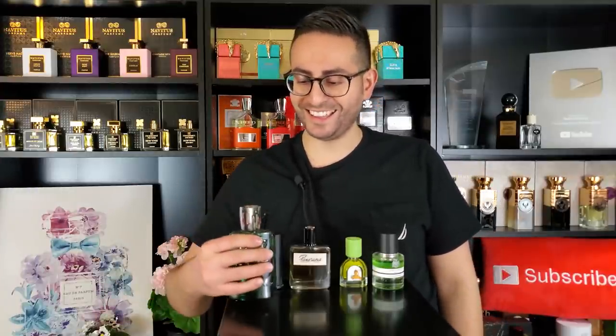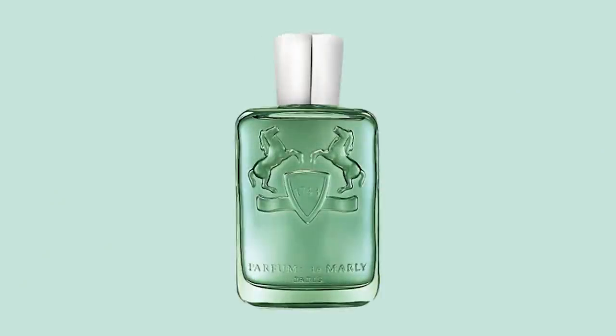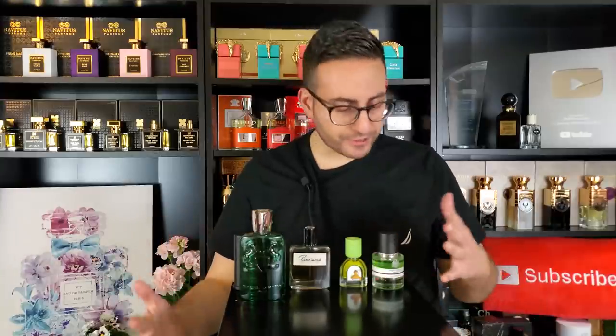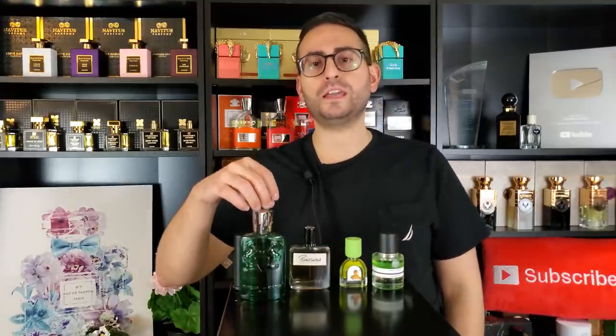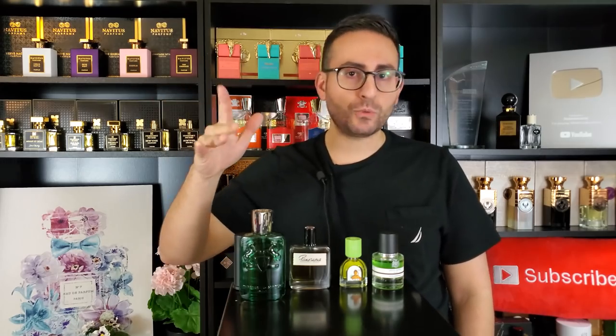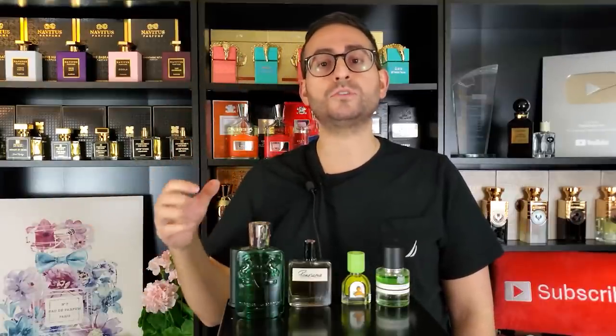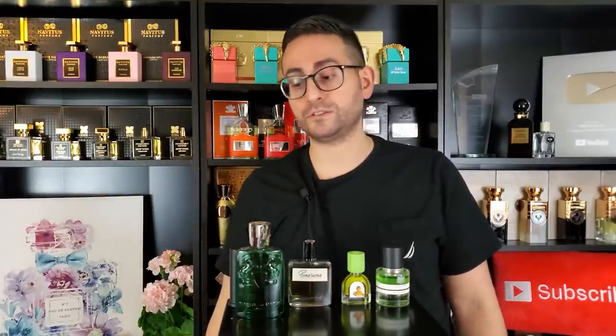The next fragrance kind of has green in the name. This one is by Parfum de Marly — it's called Greenly. It has green apple and patchouli in the base. There's also a cashmere wood element happening in there. It's very bright and citrusy with a tart sweetness in the opening, but then you get an earthy dry-down that also gives really good longevity. Greenly by Parfum de Marly is a solid fragrance.